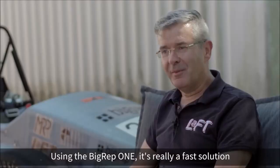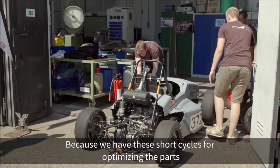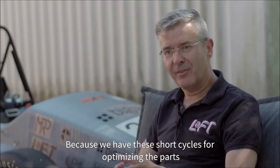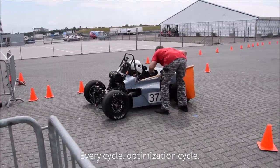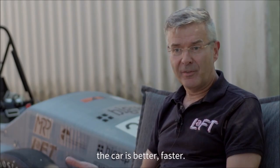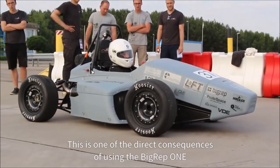Using the BigRep One is really the fast solution to produce a fast car, because we have these short cycles for optimizing the parts. Every optimization cycle, the car is better and faster. That is one of the direct consequences of using the BigRep One.